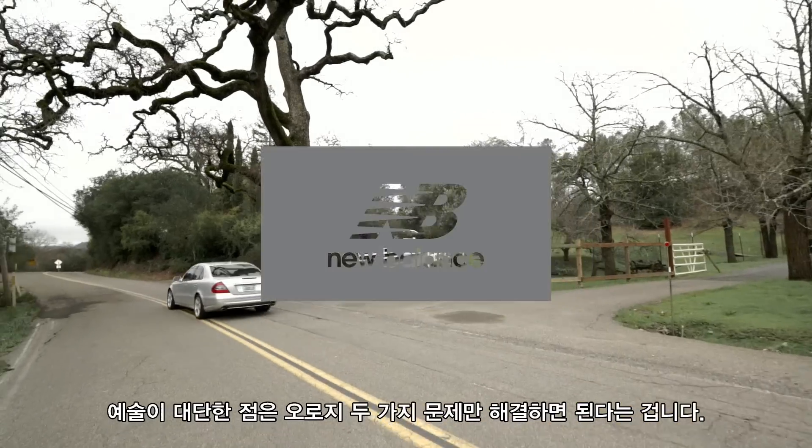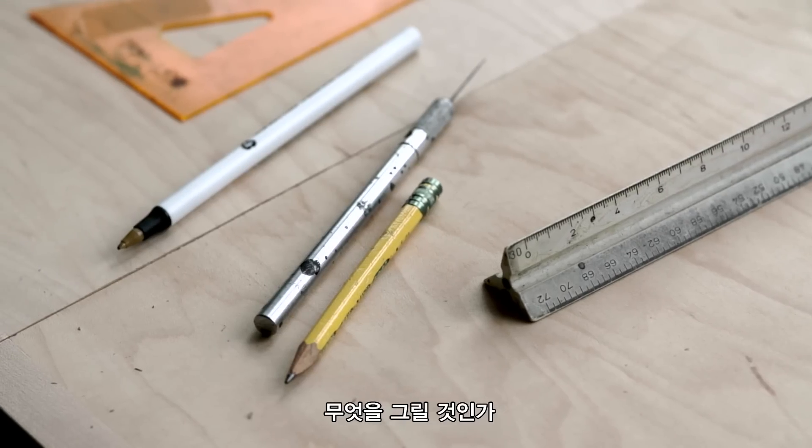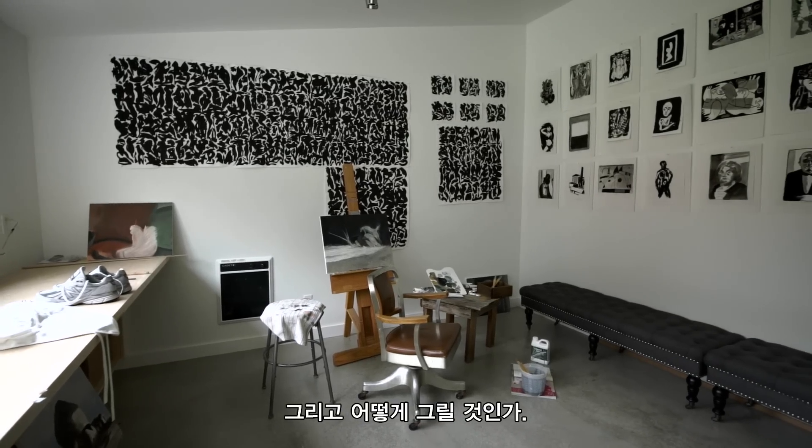The fascinating thing about art — there's only two things to solve: what to paint, what to draw, and then how to paint and how to draw.